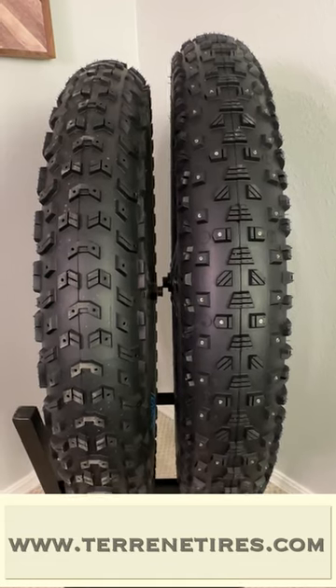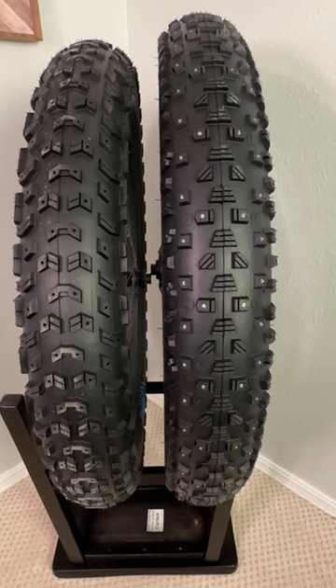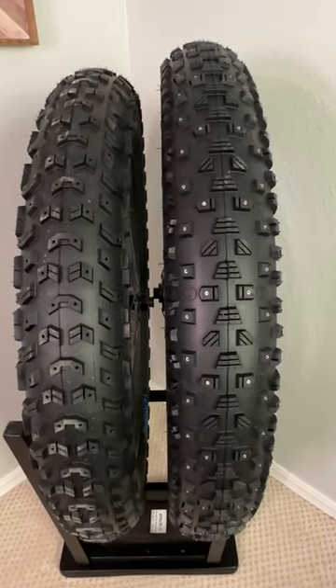Tureen Tires has provided me with six sets of different tires to test. As a result, I wanted to take the opportunity to show you head-to-head how different sizes actually compare in this short video format.